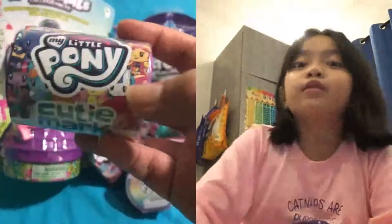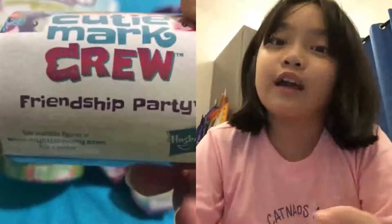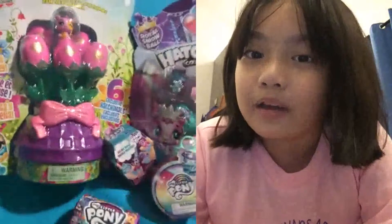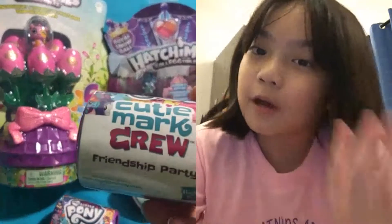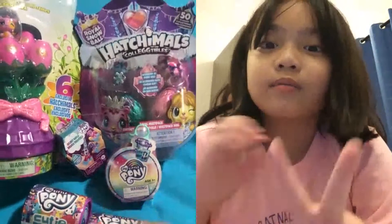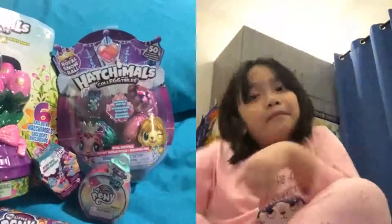We got My Little Pony Cutie Mark Crew Friendship Party. Madison's opened one of these before, so you can check that out. Some of these are from Madison, so that was a free item. There's another one in the bag — that's another free item, it's the same thing, but we hope we don't get a duplicate. And then two more items.